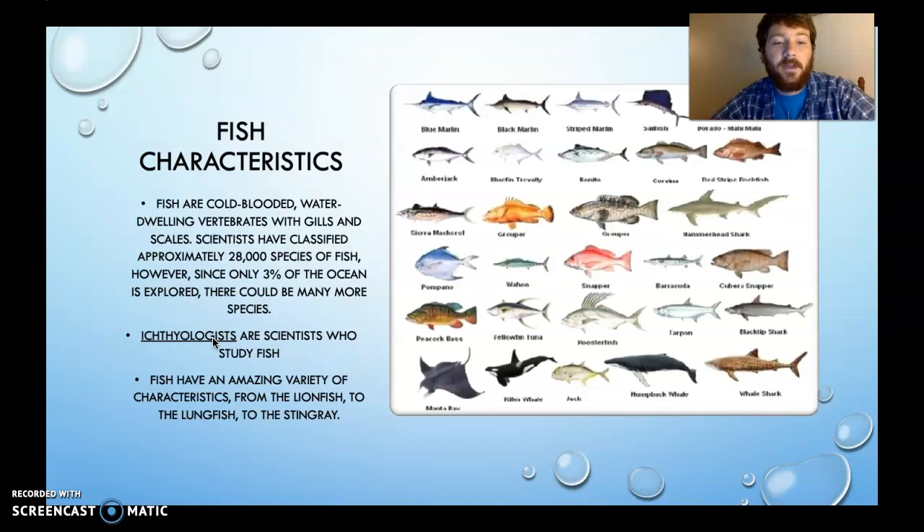Fish have an amazing variety of characteristics — from the lionfish, to the lungfish, to the stingray. Just an incredible amount of variety. The lionfish has unique fins, the lungfish can come out of the water, and the stingray is, of course, infamous for killing the Crocodile Hunter.